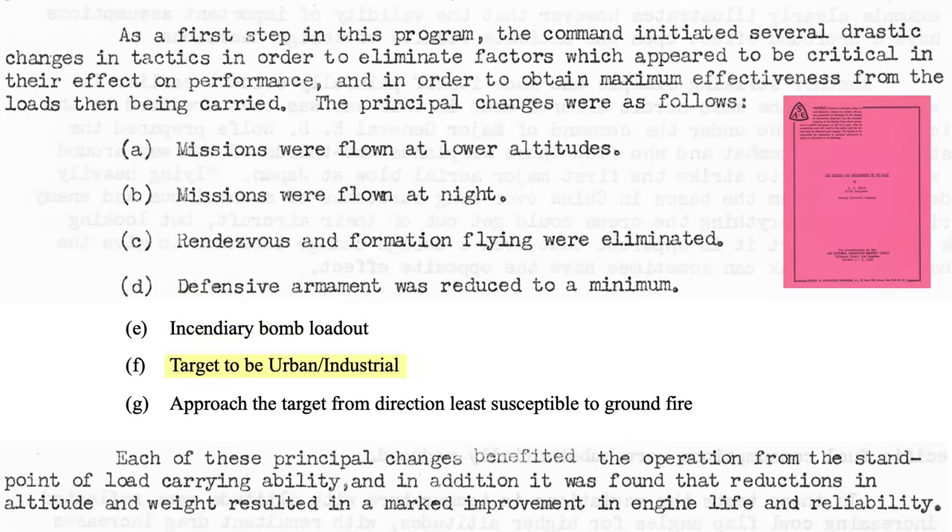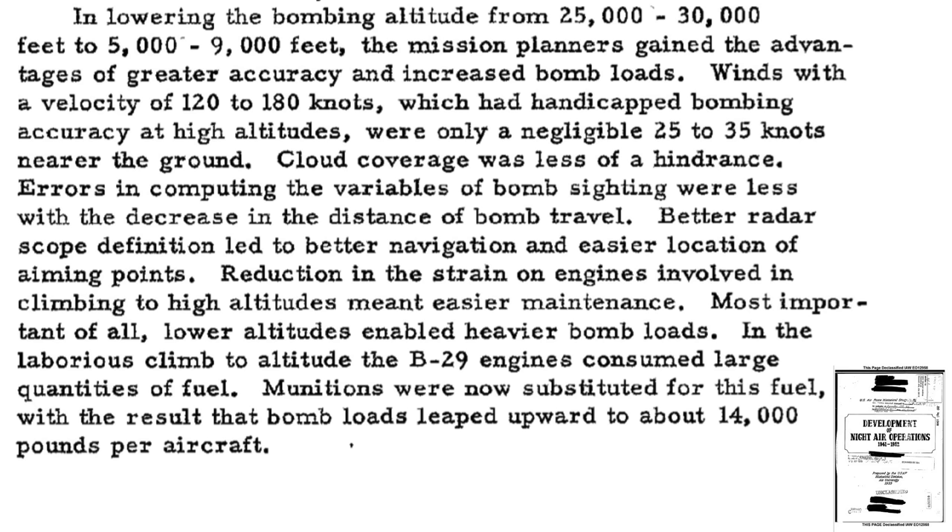Targets would be urban industrial rather than precision military or industrial, and planes could now approach and depart the target area from a direction least exposed to ground fire. The bomb load carrying capability of the B-29s increased, and due to the reduced altitude, engine life and reliability also increased.